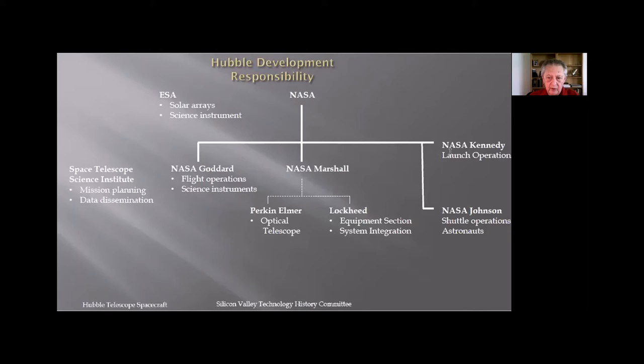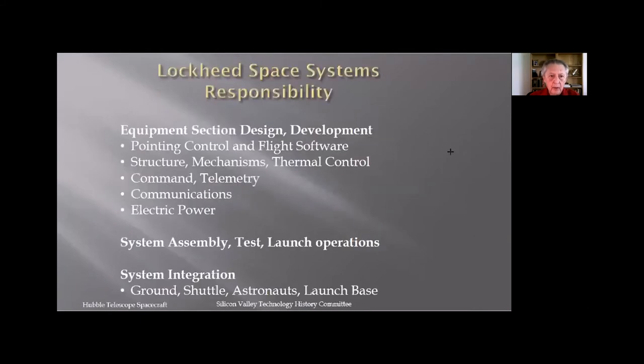Our responsibility included equipment section design and development: pointing control, flight software, structures, mechanisms, and thermal control. We handled command and telemetry systems, communication systems and antennas, and the electric power system except for the solar arrays. All individual pieces were designed, tested, and assembled along with hardware from other contractors — then put together, tested including environmental tests, and shipped to the launch base. We had to ensure everything fit with ground operations, the shuttle, astronaut servicing requirements, and launch base operations.